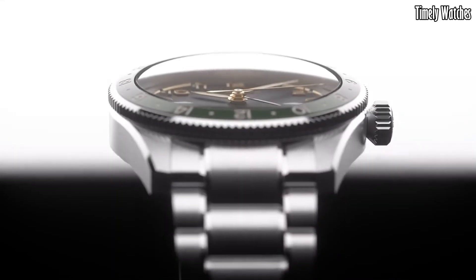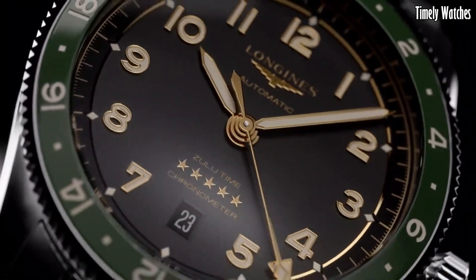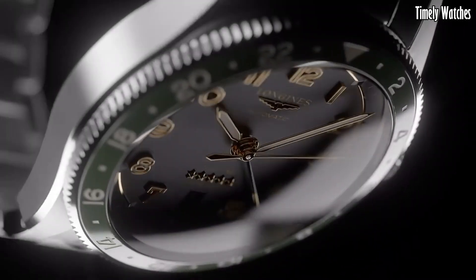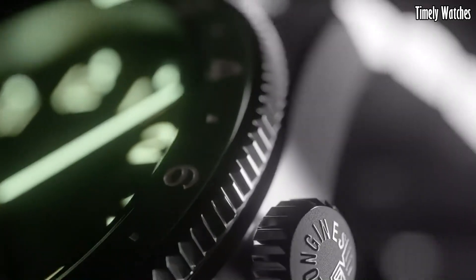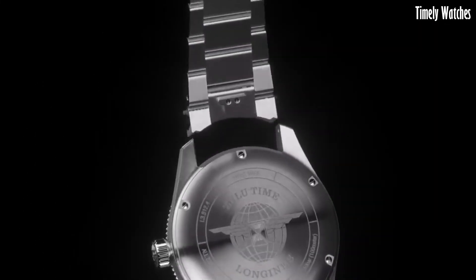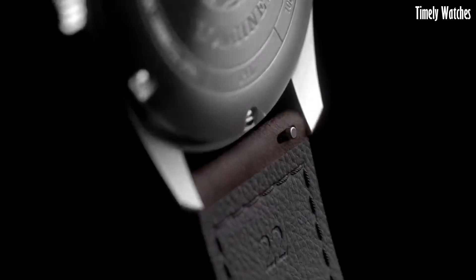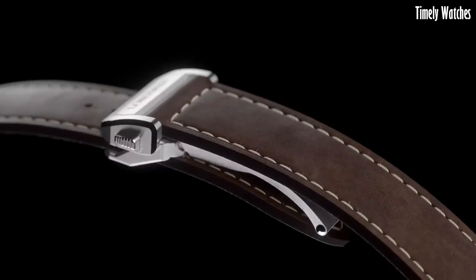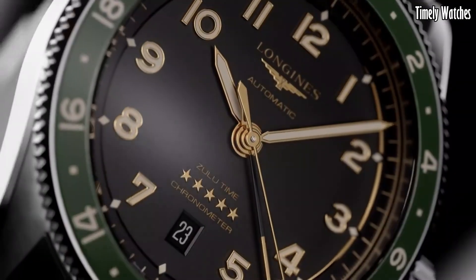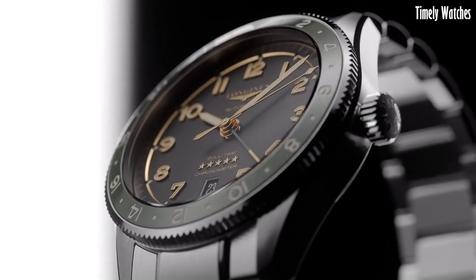Number 1: The Longines Spirit Zulu Time is a true embodiment of precision and aviation heritage. Designed for globetrotters and aviation enthusiasts, this remarkable timepiece boasts a stainless steel case that exudes durability and sophistication. Its standout feature is the Zulu Time function, allowing the wearer to track two time zones simultaneously with utmost accuracy — a crucial feature for international travelers and pilots. The watch's legible black dial, enhanced by Superluminova-coated hands and markers, ensures readability in all conditions.